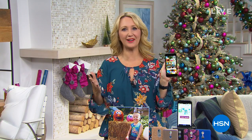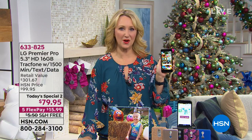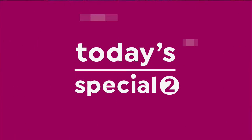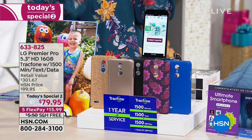With a brand new TracFone, perfect for gift giving because there is no bill. Here's what you're getting. This is one of the newest phones — the LG Premier Pro. It is a big, bright, beautiful high-definition touch screen, 5.3 inches, so a super upgrade. It's our Today's Special too, so we love that.